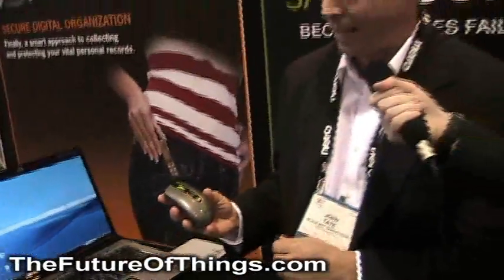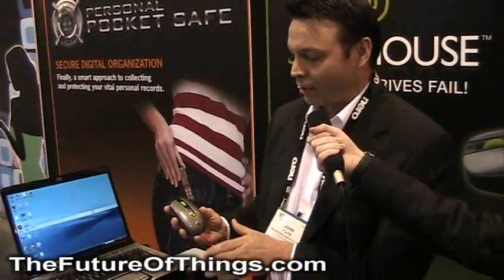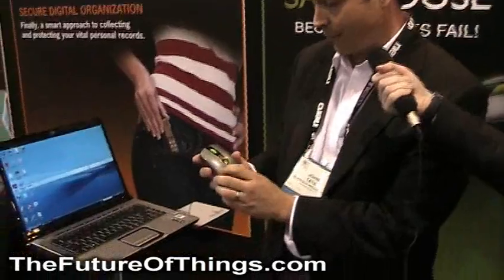It's secured by patented data lock PIN protection where you can't even access the files or the drive on the SafeMouse without first entering a three to ten digit PIN, and I'll demonstrate that for you now.